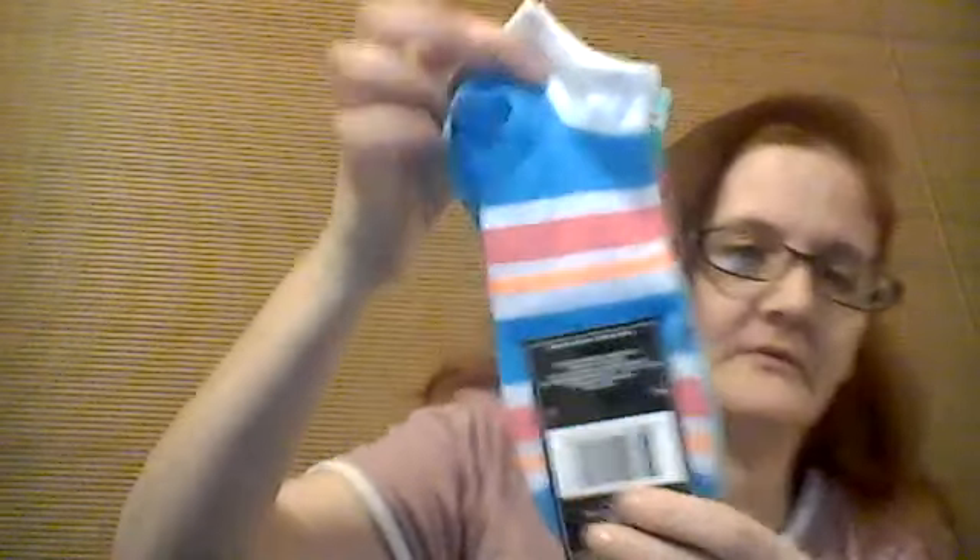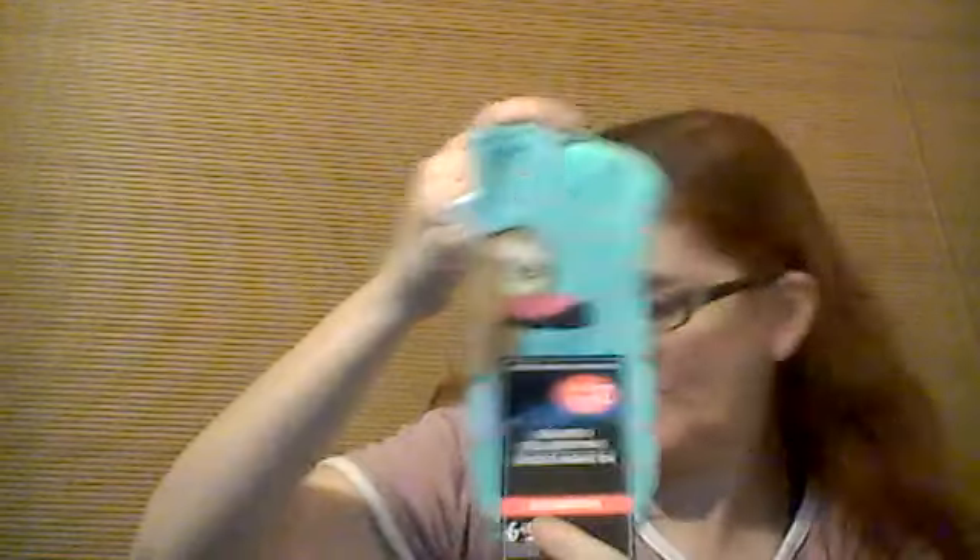These are women's size 5–9 socks with little slugs on them — so cute. And then these ankle ones, also so cute. These no-show socks in size 5–9 have a pink with llamas design — my daughter loves llamas.